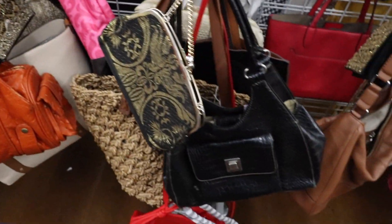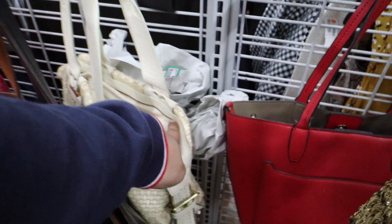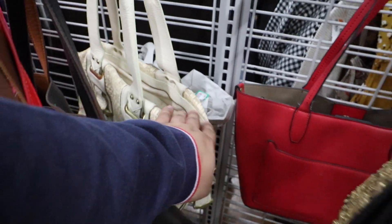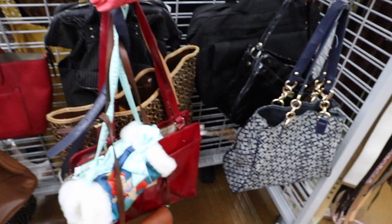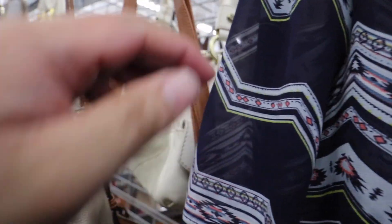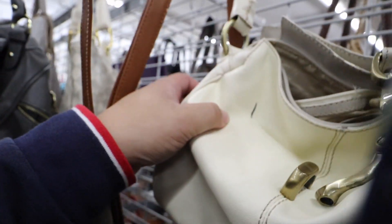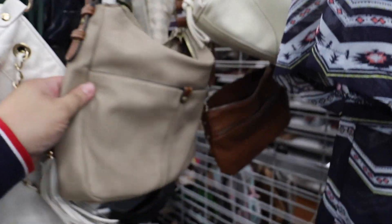That's that fake Fendi bag. This one looks like a Michael Kors, but it's a Kenneth Cole Reaction. I think that's it for the handbags. I found a Kia Francisco bag, but it looks like someone put a Sharpie on it — yikes.